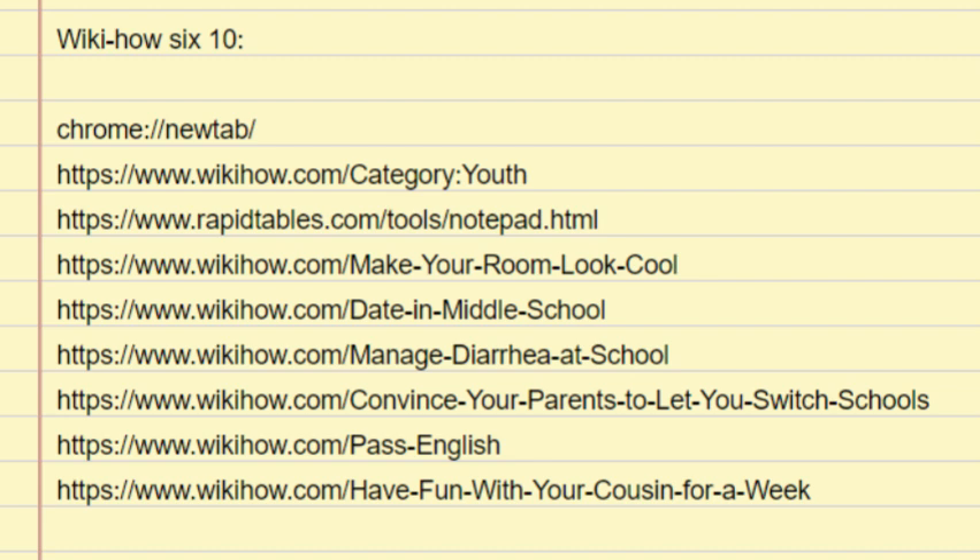Method 2: Spending Time Together. Text each other. Make sure you're allowed to text with your date, then trade numbers and start texting. You can be conversing and laughing together even if you're not actually together. Try to be a good conversationalist and give your date something to respond to. Don't just write 'hey' — ask a question, make an observation, have something real to talk about. Don't write one-word responses with a date.